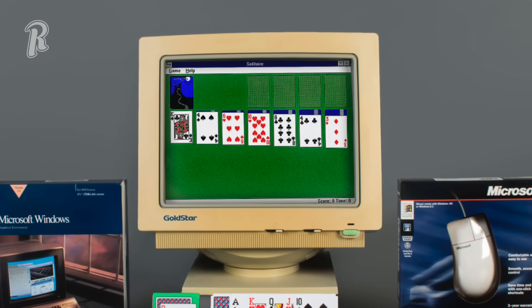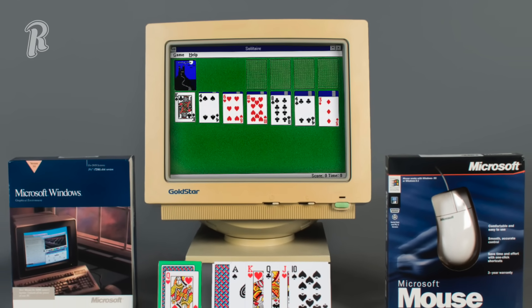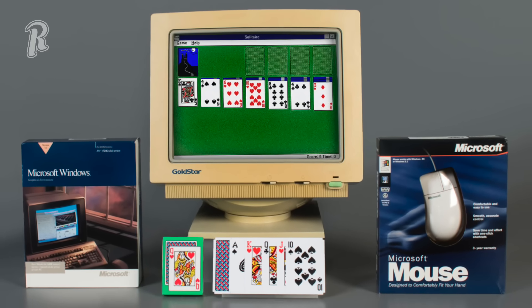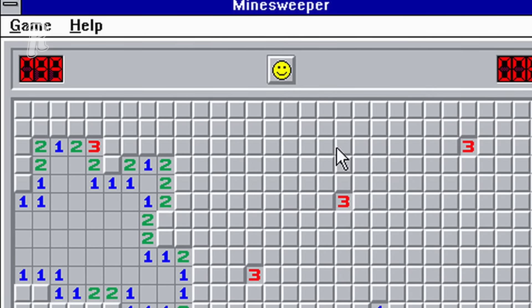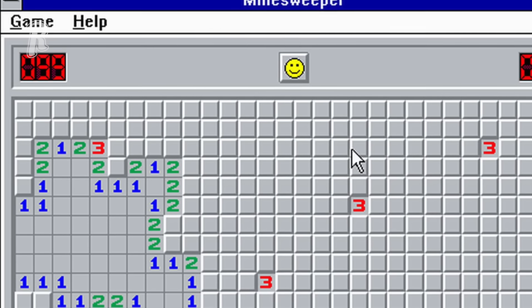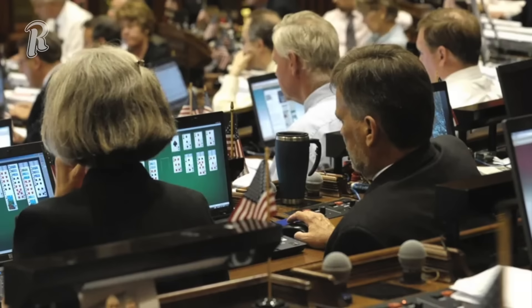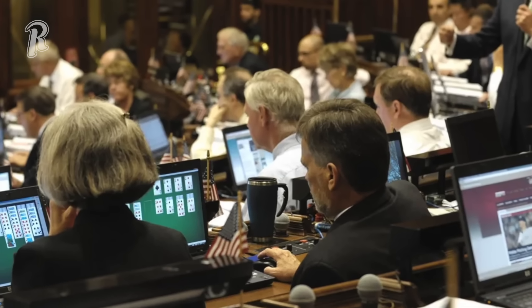Back before the internet, Microsoft introduced us to some simple games that became a distraction for many employees and in some cases killed productivity. Games like Solitaire and Minesweeper, both released in the early 1990s, were meant to acclimate users into how to use a computer mouse. And it worked, but it ended up becoming something many of us used to waste time when we didn't feel like doing our job.